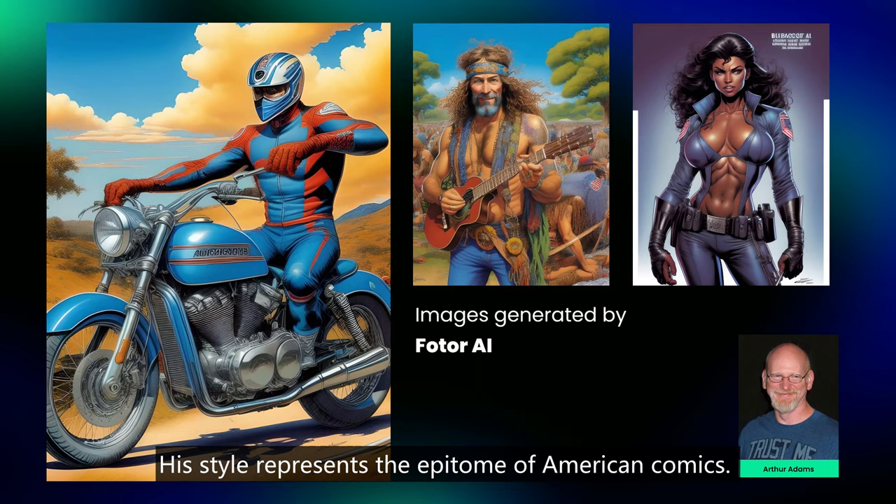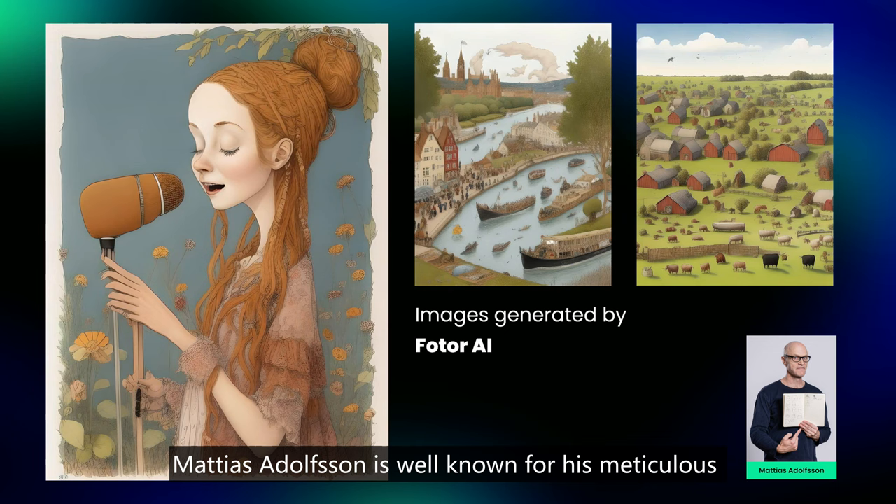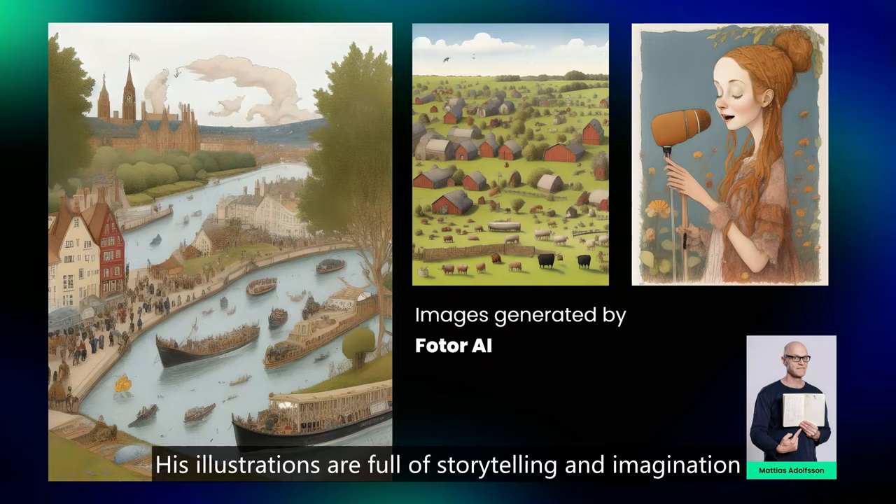Second, Matthias Adolfsson. A renowned Swedish illustrator, Matthias Adolfsson is well known for his meticulous and whimsical ink and watercolor drawings. His illustrations are full of storytelling and imagination, with vibrant colors and a distinctive personal touch.